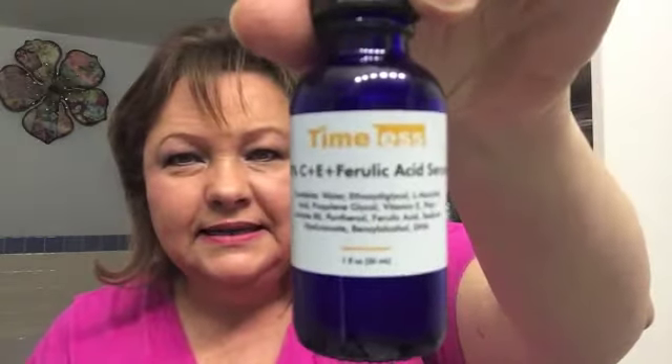The Timeless 20% vitamin C plus E plus ferulic acid serum — I've used all of this, but it went bad on me before I used it all up. That's never happened before; this is my third bottle. Will I repurchase? I'm not sure, because it's a serum and there are a lot of other serums out there I want to try that aren't going to go bad so easily.